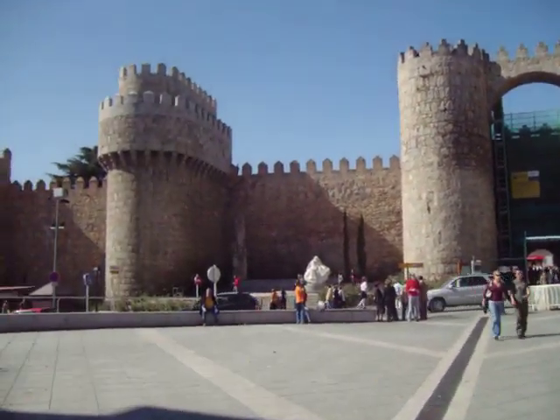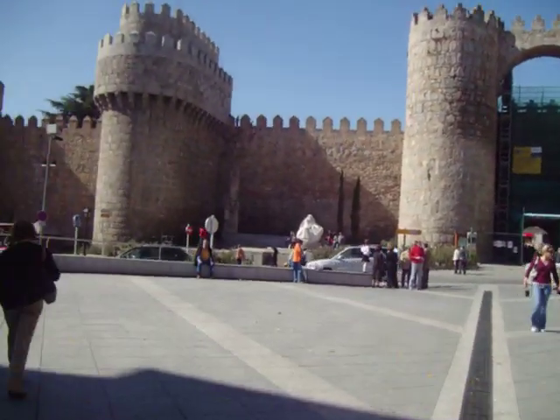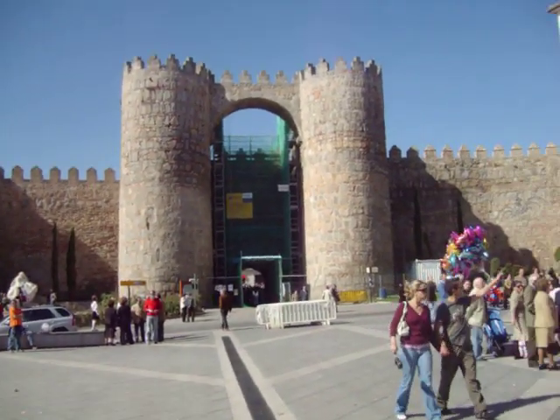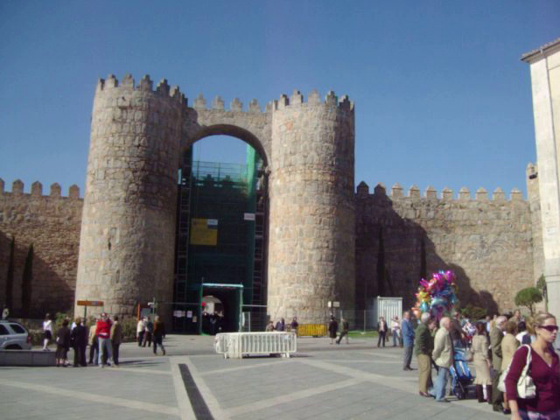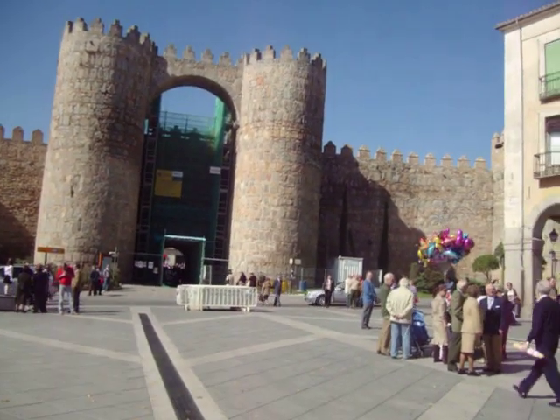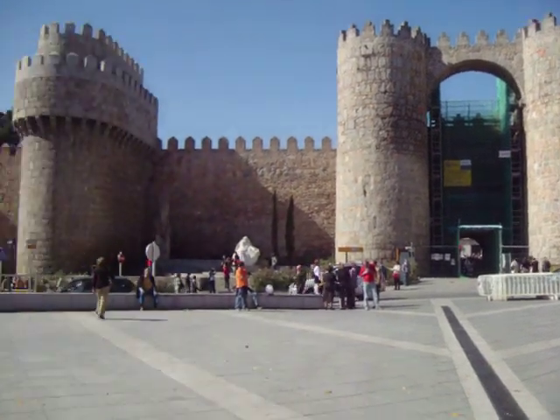Alright, we are... I'm still in Ávila. I'm about to head out. Just wanted to give you a glimpse of the main part of the castle wall. It's at the main entrance. It's very big and very imposing. Very nice.